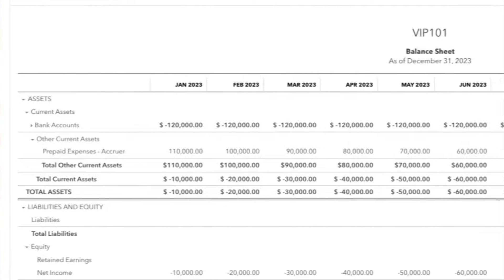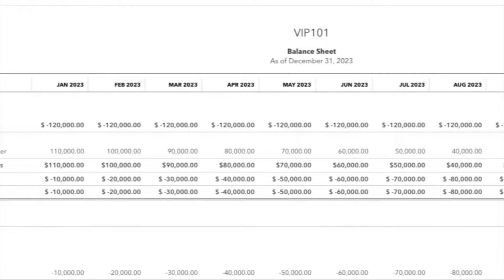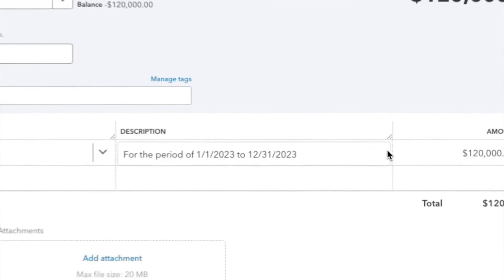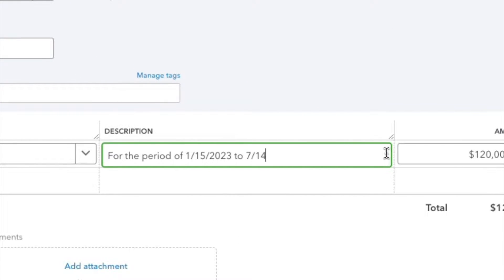Not only does the Accruer reduce human error, but it drastically reduces the time to fix human errors that occur. Simply make an update and all of the automated entries will update automatically.